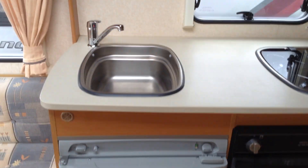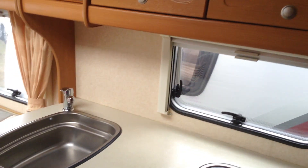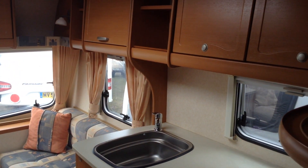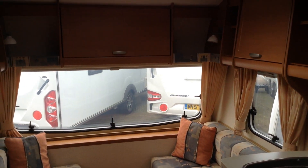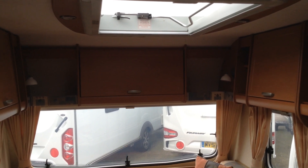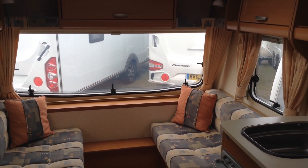It's priced to reflect its condition. Please come down and have a look. It's a short compact fixed bed caravan, so it's great for a couple or a small family, and it would be ideally suited by a smaller or lightweight tow car. It features the big picture window at the front — lots of light coming in.